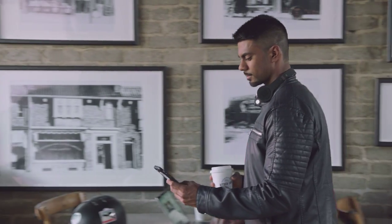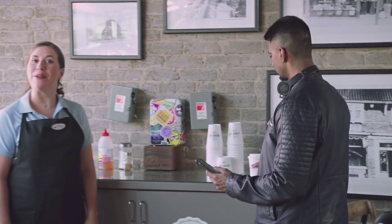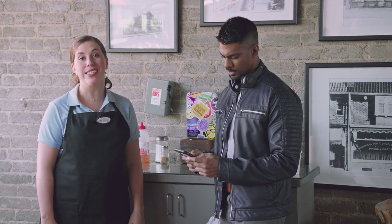See this guy right here? This is Raj. He's promoting his next big show, but he's low on stickers.